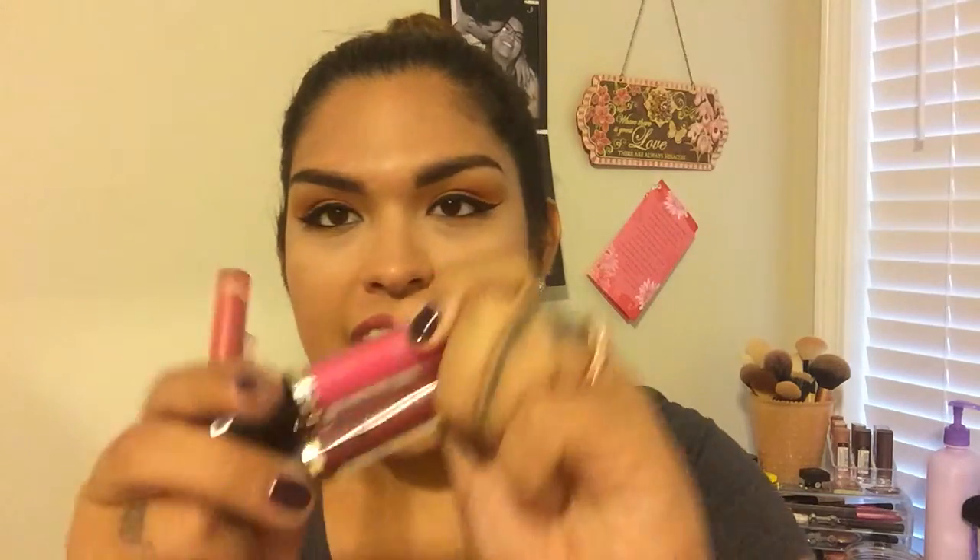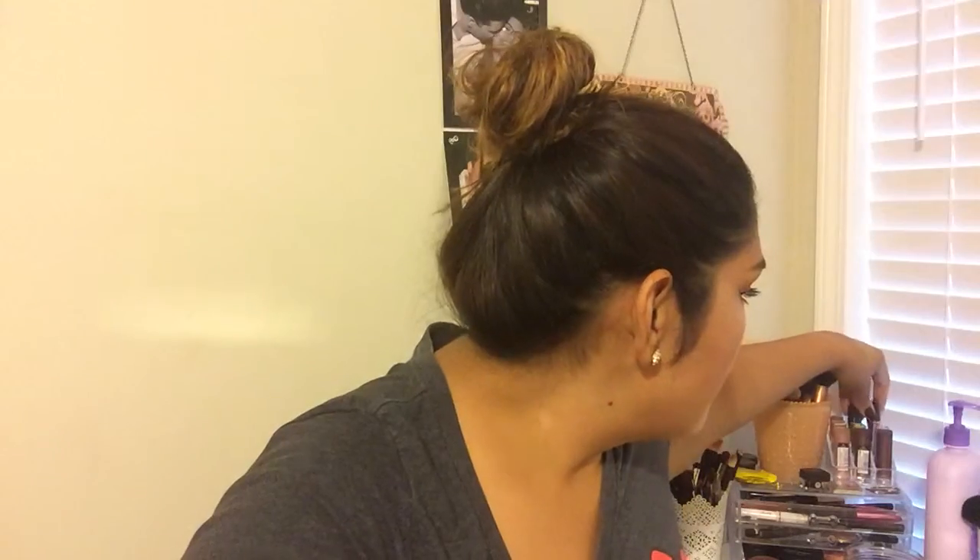I have other lipsticks, like my Revlons — the Revlon Super Lustrous Lip Glosses. I have two different colors, in 235 and 250, and I never wear these. I seriously don't even know why I own them, because I don't wear them. This one's too dark and this one's way too light for me. But I bought them because they're so pretty, and never wear them.